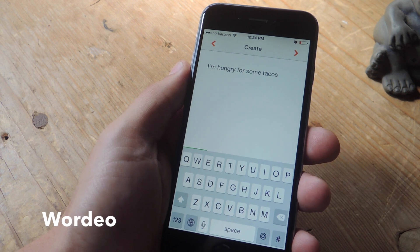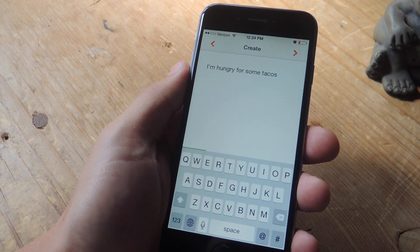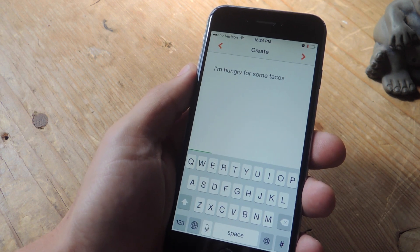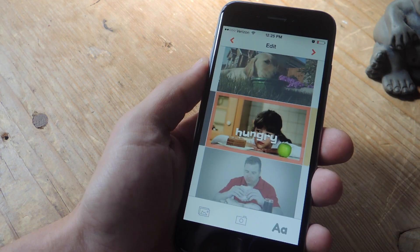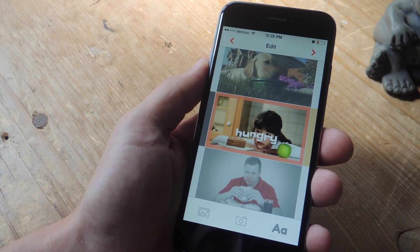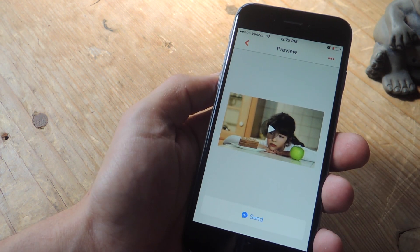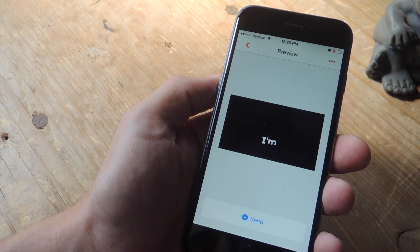If you've ever seen one of those YouTube videos that has a still image corresponding with every word said in a song, then you essentially understand what Wordio is. You write out a message and the application will produce images that correspond with the words you've written. When you're done, you'll get a very cool short video that expresses exactly what you're trying to say.